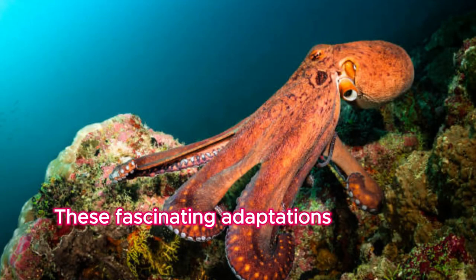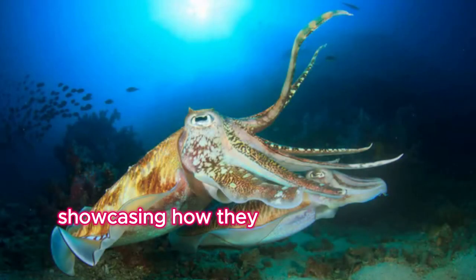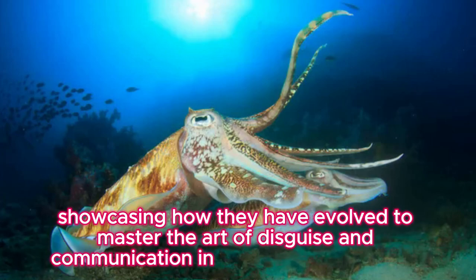These fascinating adaptations highlight the incredible capabilities of cephalopods, showcasing how they have evolved to master the art of disguise and communication in the underwater world.